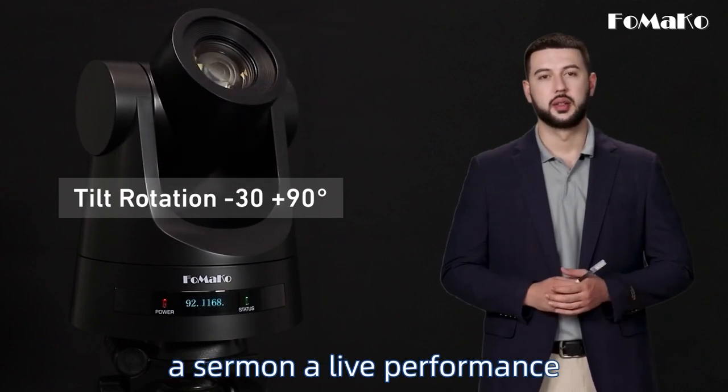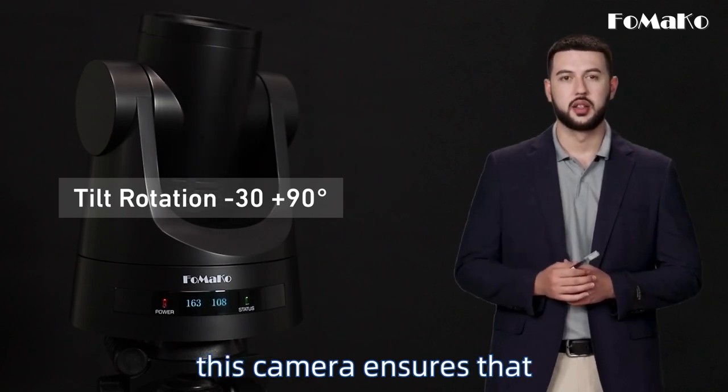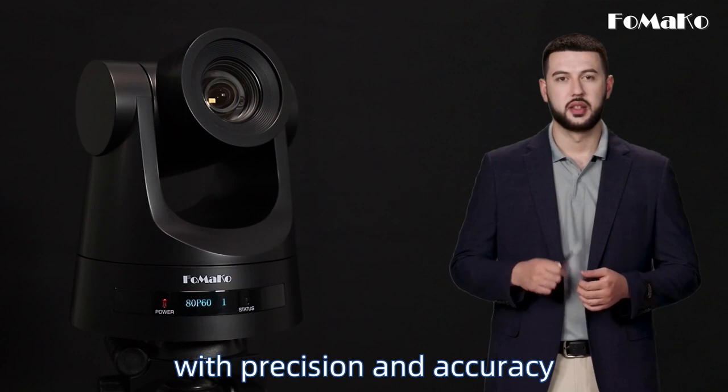Whether you're filming a sermon, a live performance, or an educational lecture, this camera ensures that every moment is captured with precision and accuracy.